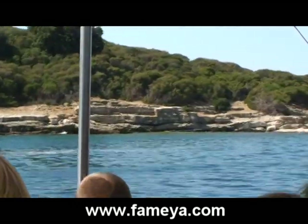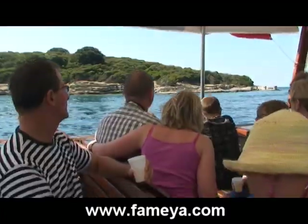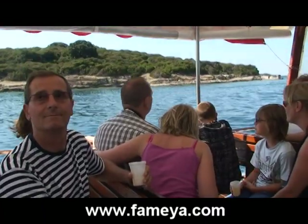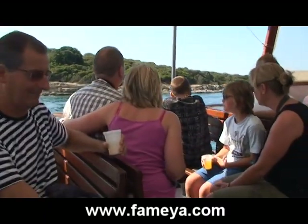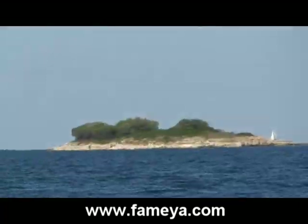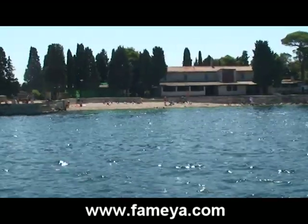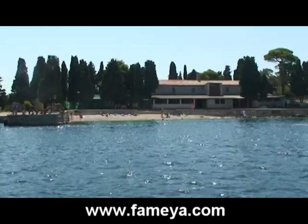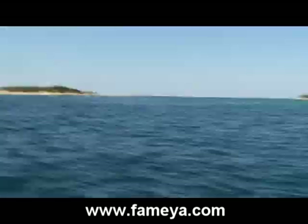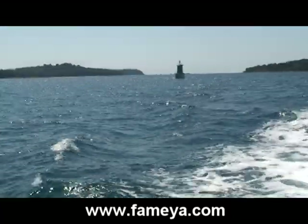The Brijuni archipelago has been a national park since 1983 and consists of two big islands — Big and Small Brijuni — and several small islands. The Brijuni islands have a very interesting cultural heritage and I strongly recommend you to visit those beautiful islands. The best way to do it is to take a guided tour. Upon your arrival to Big Brijuni, there will be a small train waiting for you if you choose the guided tour. I would advise you to choose this option, and later on you can rent a bike or a golf cart to visit some of the places on your own.